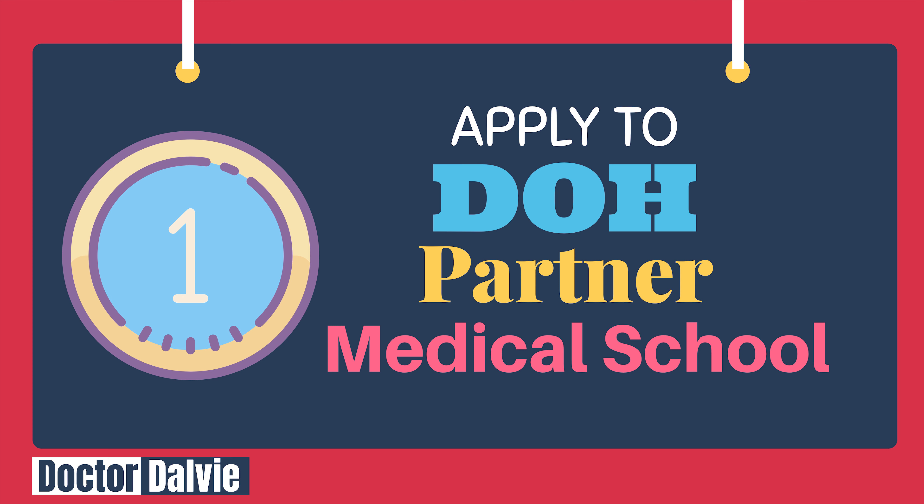Easy step number 1: Apply to a DOH Partner Medical School. You need to apply first to one of the DOH Partner Medical Schools. To be eligible for the DOH Scholarship, you need to be accepted first to one of the DOH Partner Medical Schools. So once you've finished college and taken the NMAT, you apply to medical schools — and to avail the DOH Scholarship, you need to apply to at least one of the DOH Partner Medical Schools.